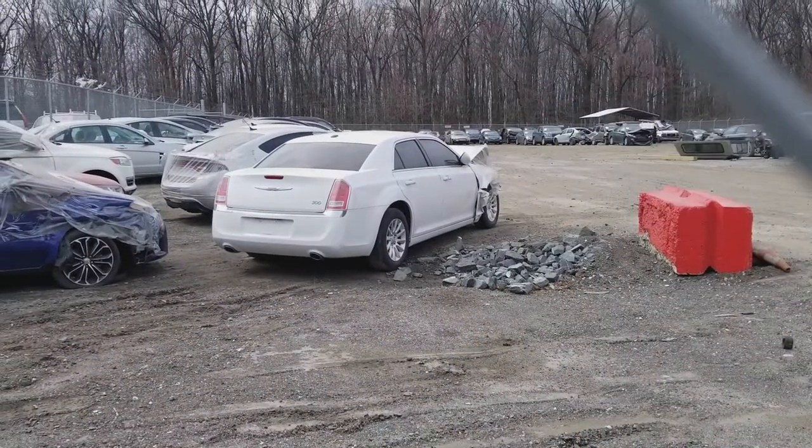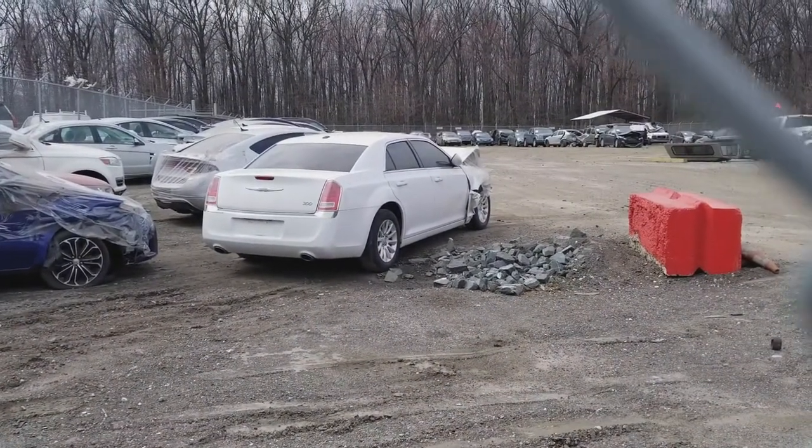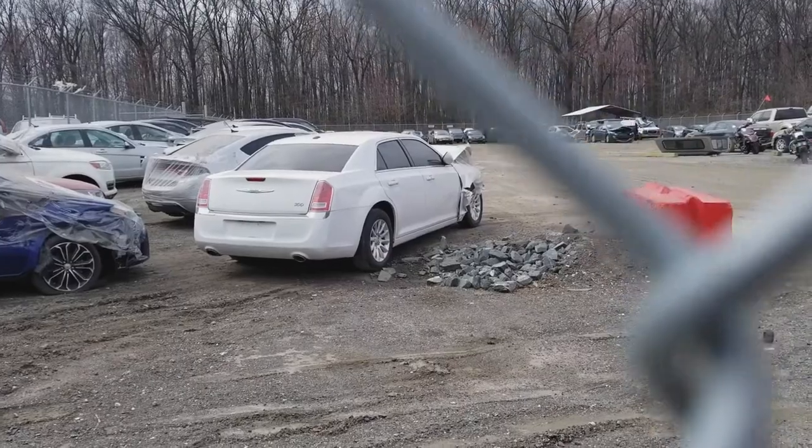Look what we got — a new 300 all smashed up right there. Mine's in better condition than that one. Good morning, welcome to the channel, guys. My name's Spencer, and you're at the Top Line Racer channel.